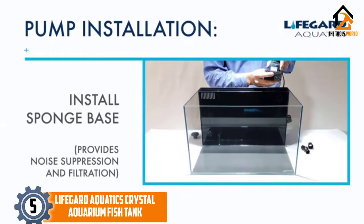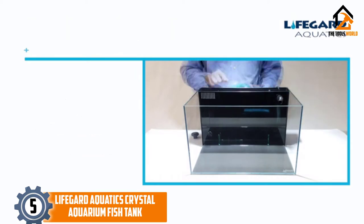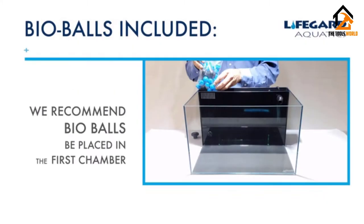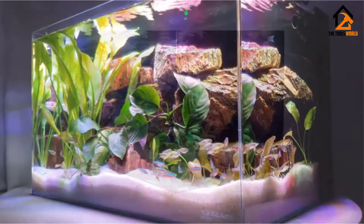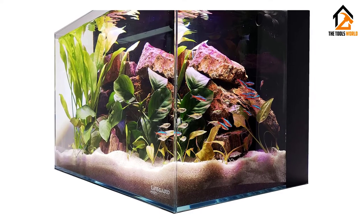Starting at number 5, we have the Lifeguard Aquatics Crystal Aquarium Fish Tank. This fish tank by Lifeguard Aquatics is a stunning small tank ideal for use as either a freshwater or a saltwater tank. A point of difference with this fish tank is that it has the latest technology and ultra-clear 45-degree edges. The joints of the glass are glued at a 45-degree angle for a seamless viewing experience. The glue is invisible and doesn't disrupt the view of your tank and fish.